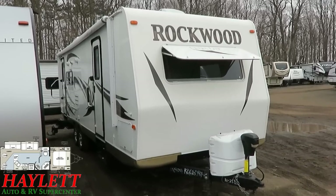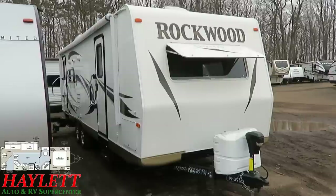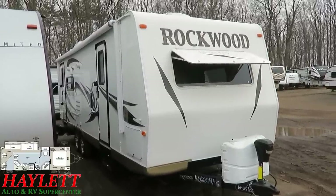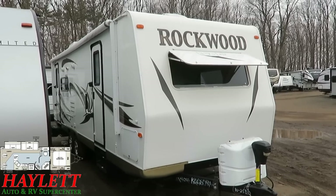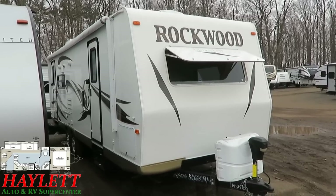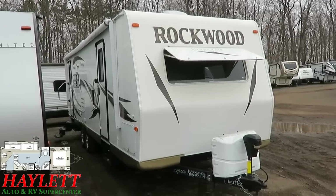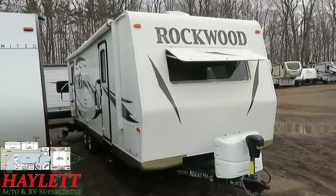They traded it back in after a couple seasons to get something larger. The second owners bought it here three years ago and used it once a year for the past three years. They just kind of discovered that the camping lifestyle wasn't for them.